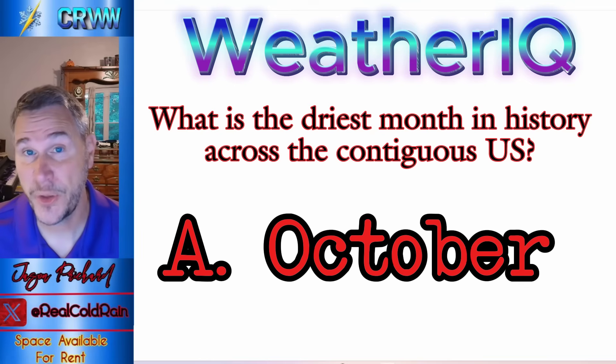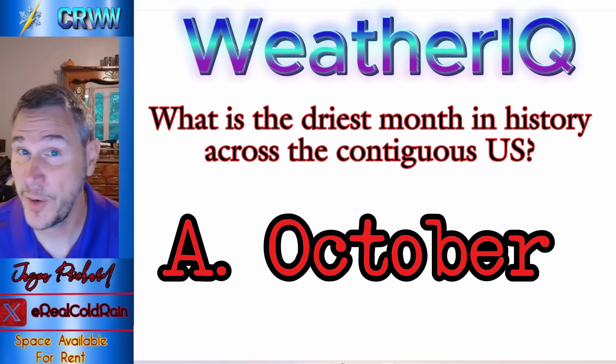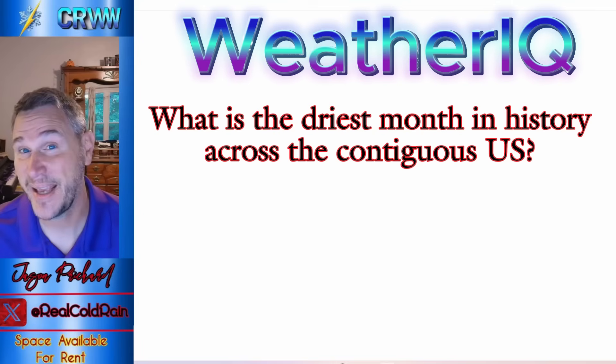Hope you've enjoyed the show today, folks. I've enjoyed being here with you. Hope you have a wonderful day. Be back tomorrow with another episode of Cold Rain's Weather World. You can follow me on X at RealColdRain. As always, have a blessed day. God bless you and keep you.